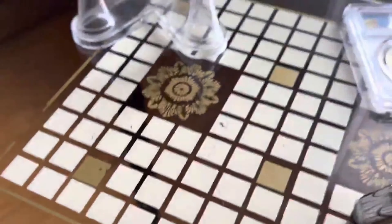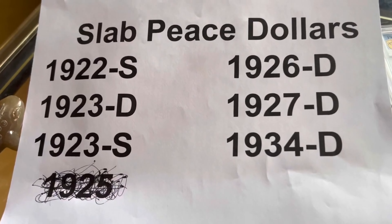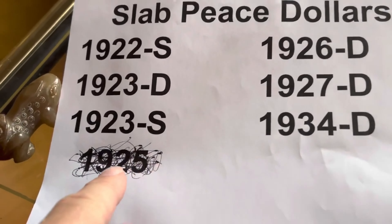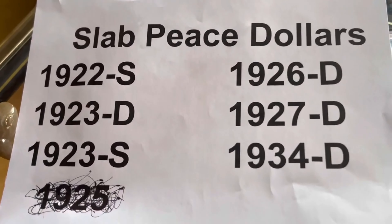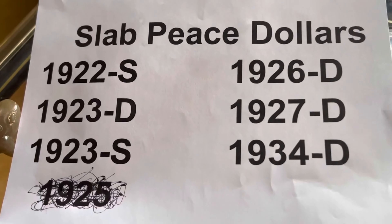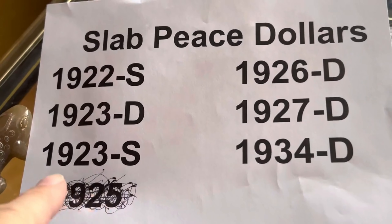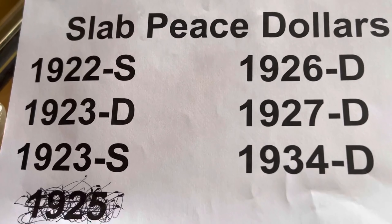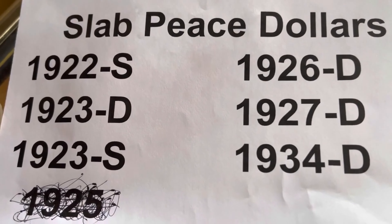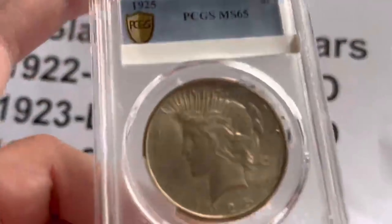That is the list — and since this is the third try, I keep screwing it up. So all we have left are the 22s, 23d, 20s, 26d, 27d, 34d, and these two. They're a heck of a time finding — they don't seem to be out there right now.